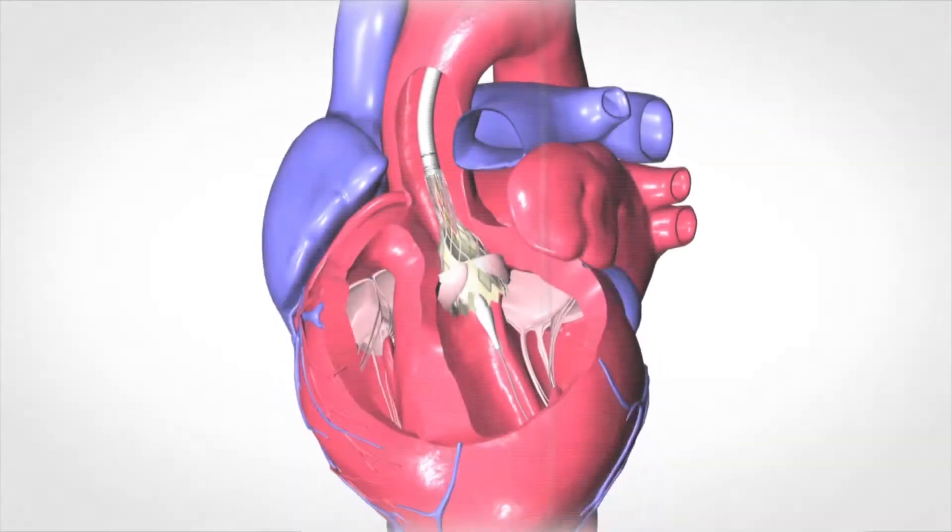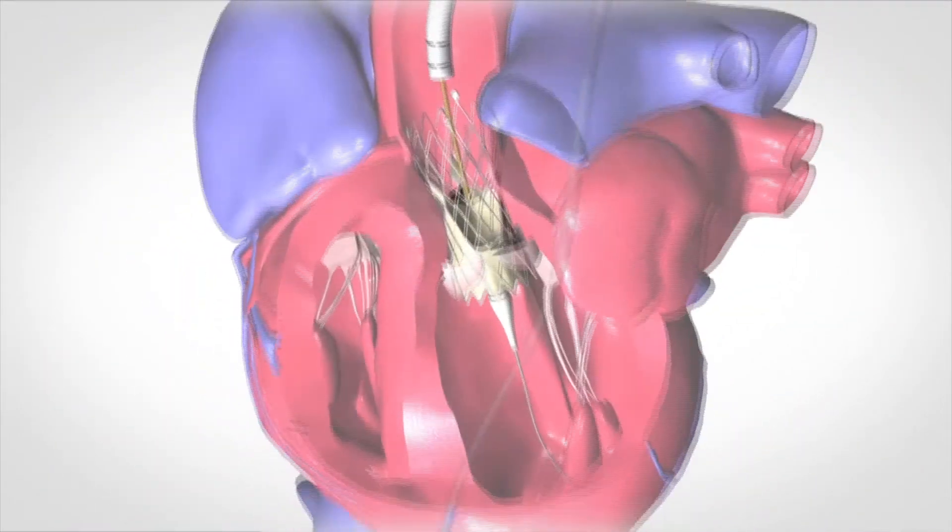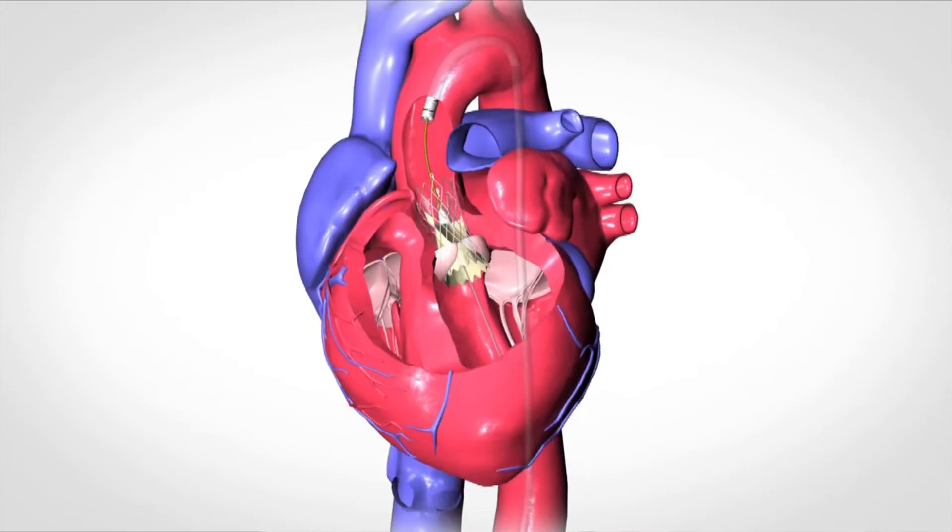There are two types of valves: one type self-expands and the other is balloon expandable. When the valve is positioned, the heart is sped up with a pacemaker so that it has very limited output, which allows you to very accurately place these valves. When the valve expands, it works almost immediately — it's a functional valve that the patient relies on.